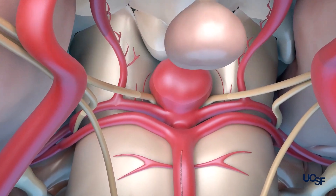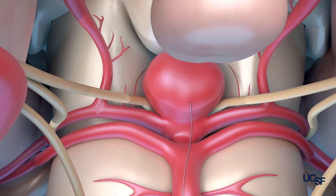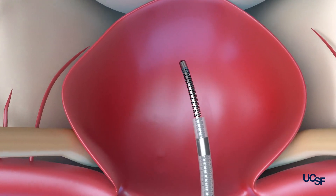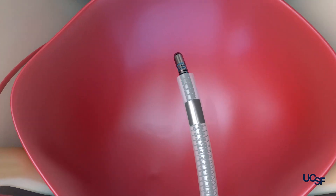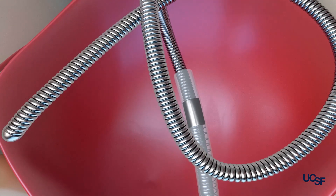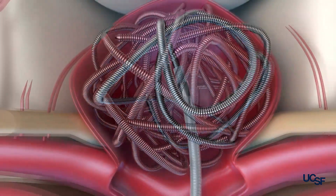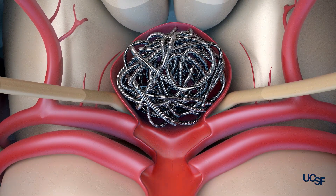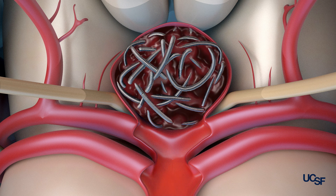Once we get into the blood vessels in the brain, we can get to the inside of the aneurysm using wires, where we can place a very small catheter inside the larger catheter. That smaller catheter is what we use to place coils into the aneurysm. The coils are typically made out of platinum and can be detached within the aneurysm. Once the coils are inside, they prevent blood from getting into the aneurysm and help it clot, so it can no longer fill with new blood and can no longer burst.